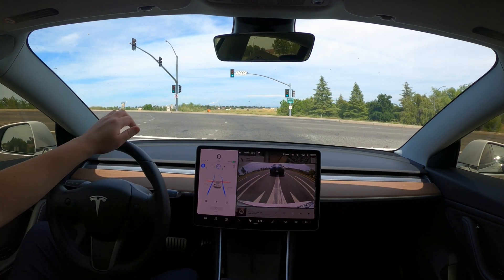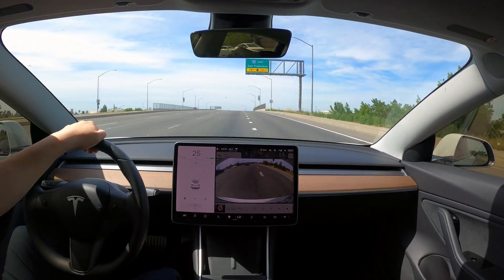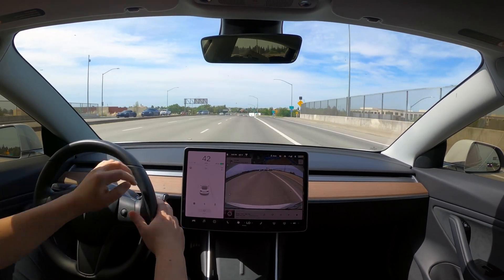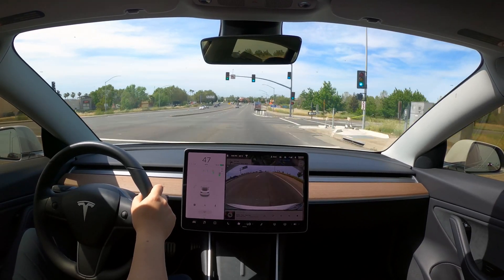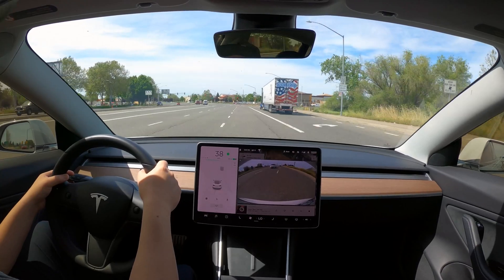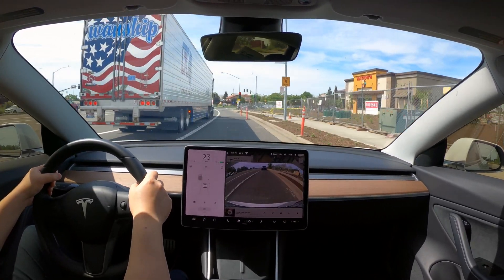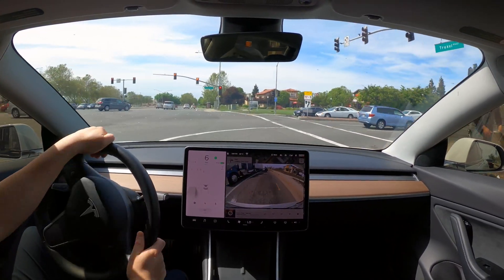I didn't count all the times I touched the steering wheel, but I probably touched it less than 30 times. For the most part, Tesla did everything right — I didn't have any complaints. It worked out well. That was a very good trip on this latest update. I think the foundation of autopilot is getting better and better each time. Thanks for watching — if you have any comments, feel free to leave them below.